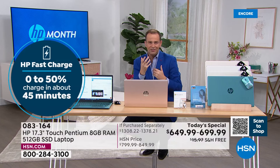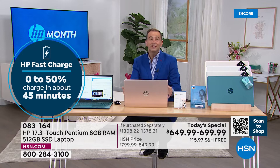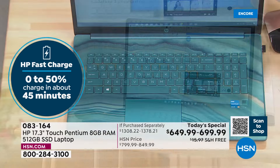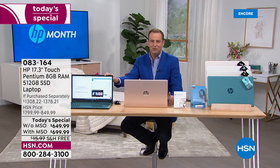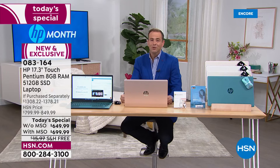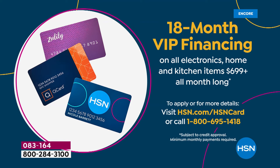The built-in high-definition webcam is so valuable in the age of Zoom and Skype calls. Teal continues to outsell every other option — teal with Microsoft 365, which is Word, Excel, and PowerPoint. For HSN credit card holders, we're doing VIP financing: without Microsoft 365, it's 12 months at $54 and change; with Microsoft 365, we're doing 18-month financing at $38.88, which is the better option.